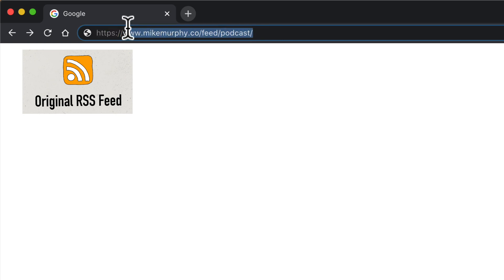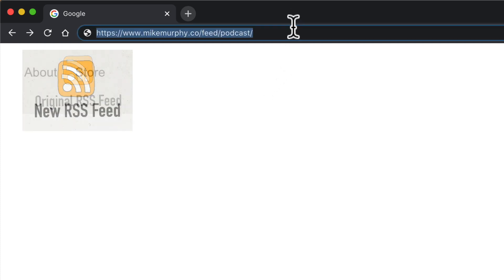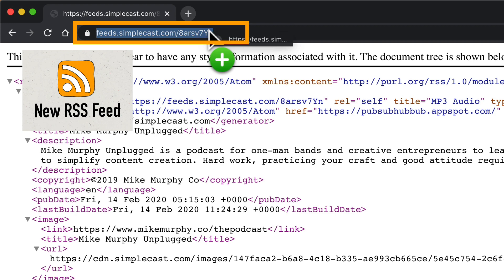Notice the URL that I have here in the address bar. When I hit enter or return, the new podcast RSS feed automatically opens.